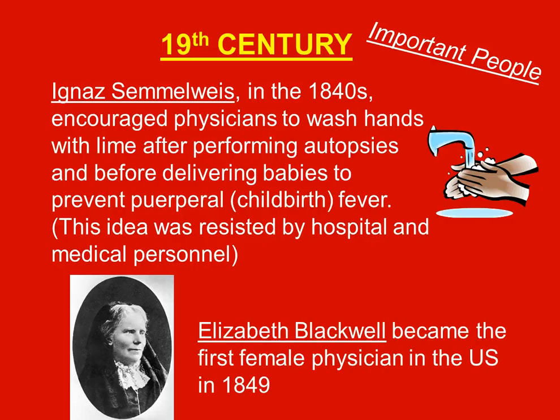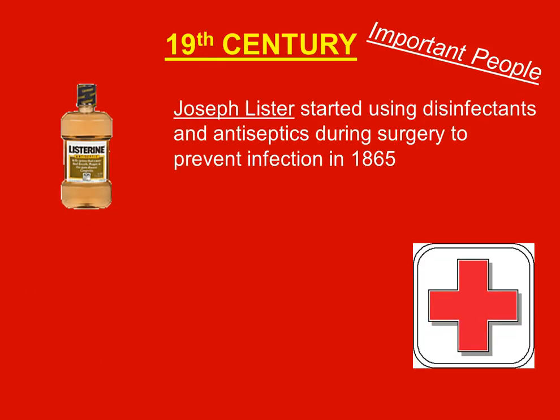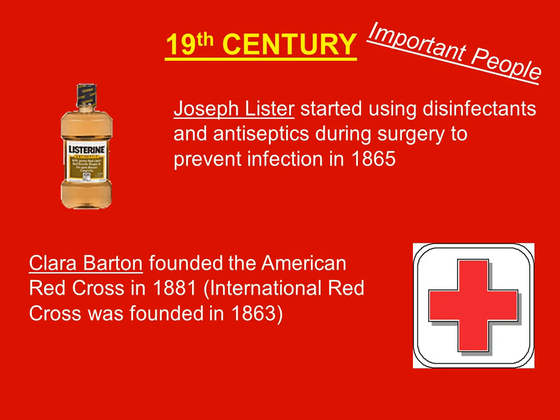Elizabeth Blackwell became the very first female physician in the United States in 1849. Joseph Lister started using disinfectants and antiseptics during surgery to prevent infection in 1865, reinforcing that cleanliness helps keep people alive and prevents infections.